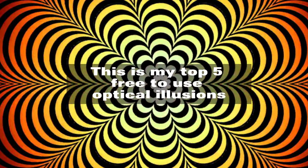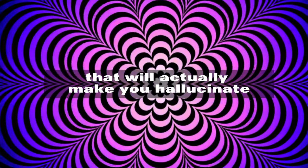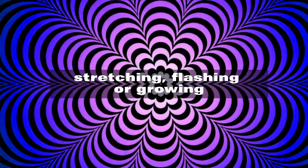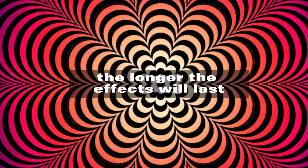This is my top 5 free-to-use optical illusions that will actually make you hallucinate. These are strong illusions that can make you feel like everything is moving, stretching, flashing, or growing. It doesn't last long, so don't panic, but the longer you watch, the longer the effects will last.